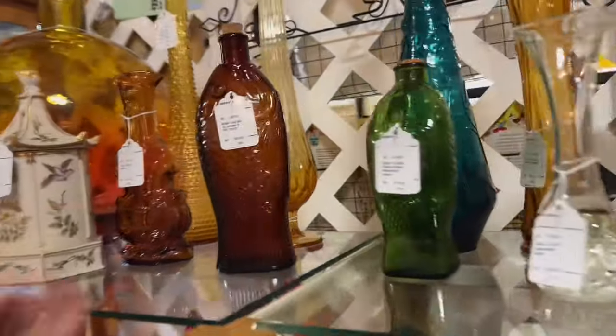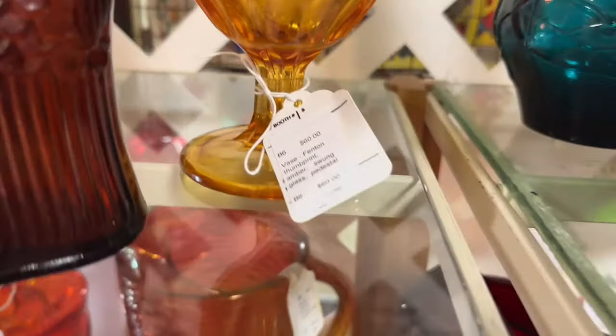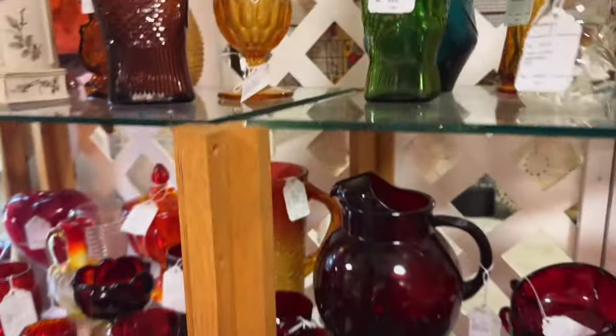Got some swung vases. Let's see what the price is on this guy. What is that — $65? At that price, I'm going to leave it.